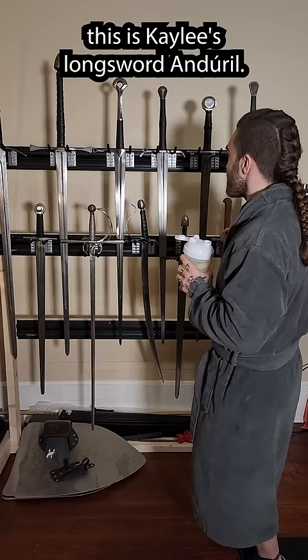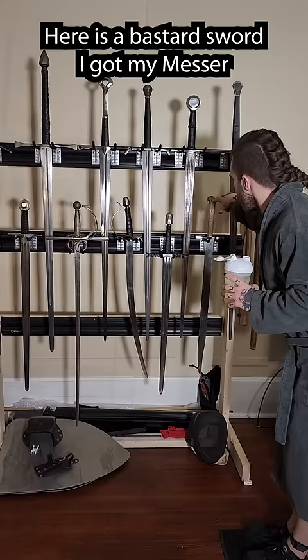This is the first longsword I ever had. This is one of my old longswords. This is my custom longsword. This is Kaylee's longsword. And this is one of my other early longswords that's really long.